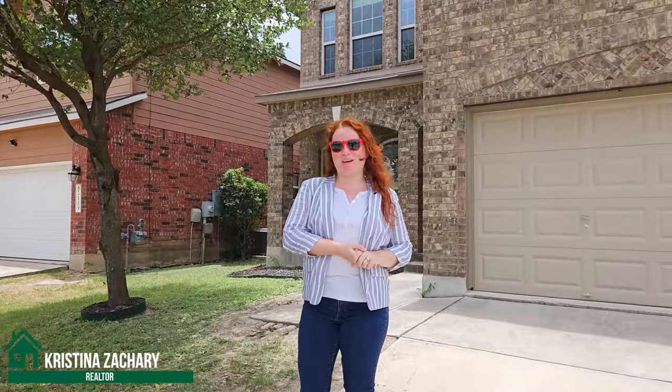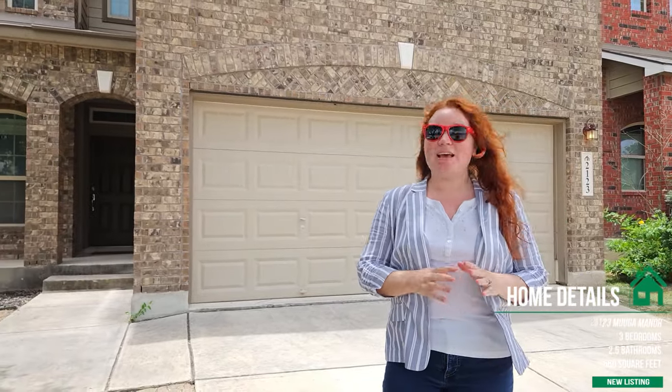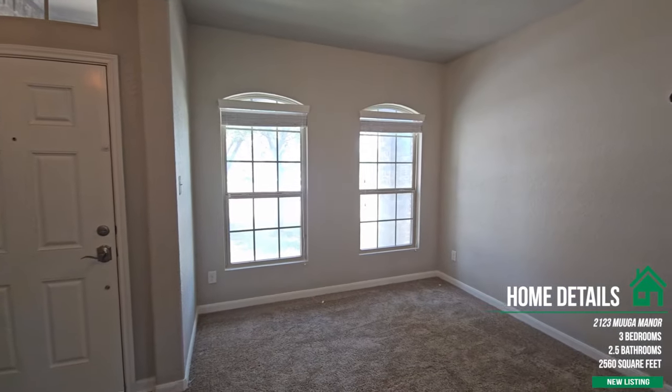With the Zachary team, brokered by Phyllis Browning Company, Gabriel and I are here to bring you a beautiful listing video at 2123 Muga Manor. The home is three bed, two and a half bath, two thousand five hundred sixty square feet. It's in a wonderful location in San Antonio — there's a lot around here and there's also a park in this neighborhood. You don't want to miss it. Let's go inside.